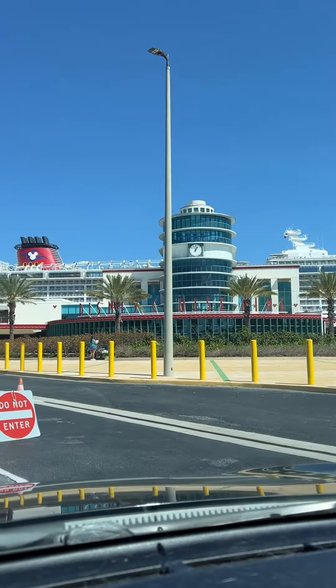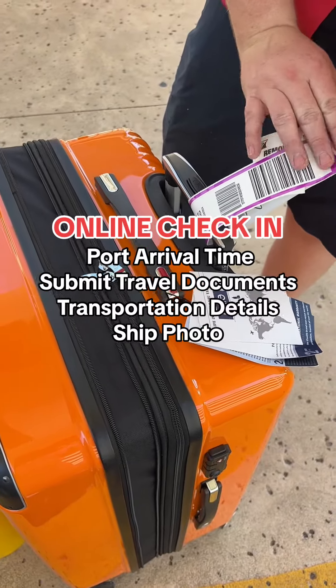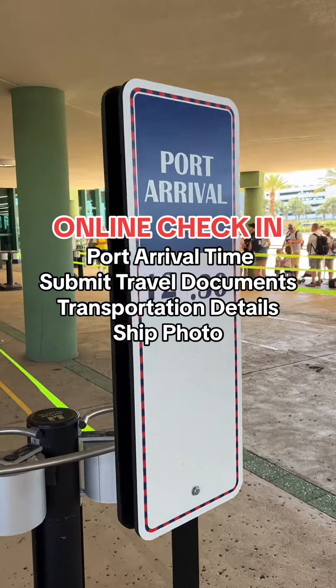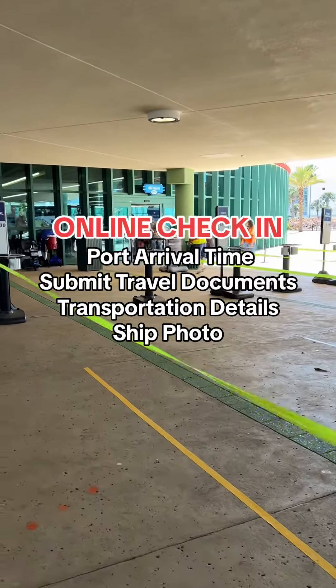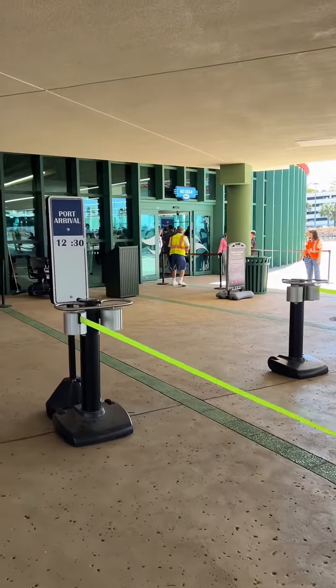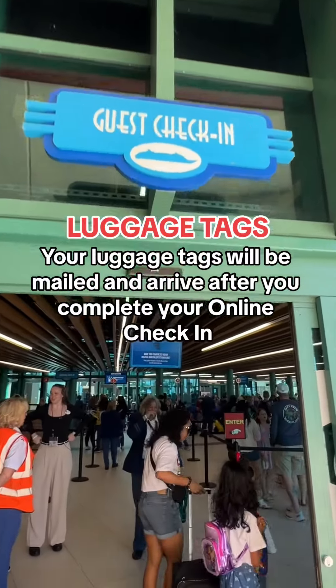About a month before your cruise, you'll start your online check-in. This is where you'll get your port arrival time, submit any and all travel documentation including passports or birth certificates, submit any transportation details, as well as take a photo before you board. In the weeks leading up to your cruise, you'll also receive luggage tags and these need to be on your luggage before you arrive at port.